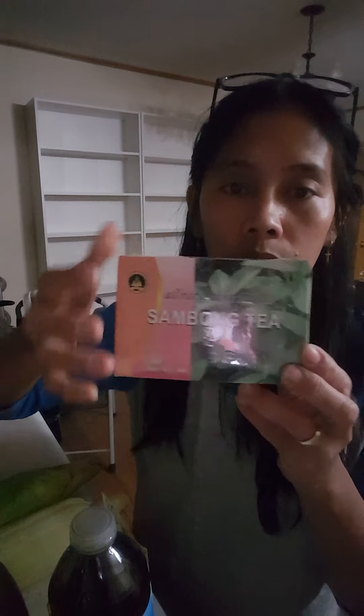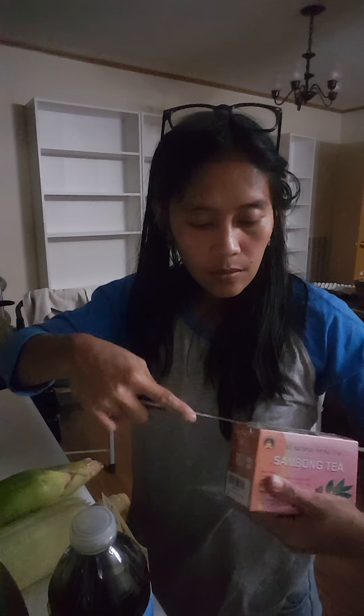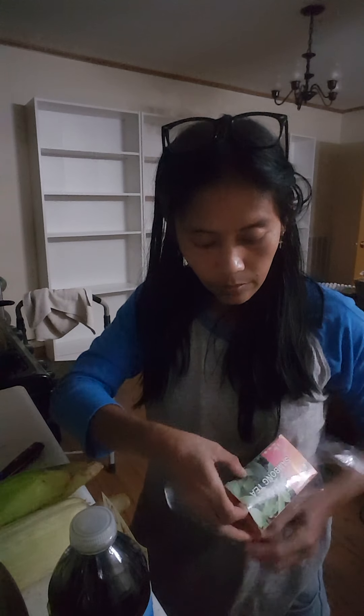I also have sambong tea — it's a new ball of water and you put this sachet in. I just bought it today. It's a good treatment for kidney stones, guys — sambong, all natural and herbal way to treat your kidneys, no medication.